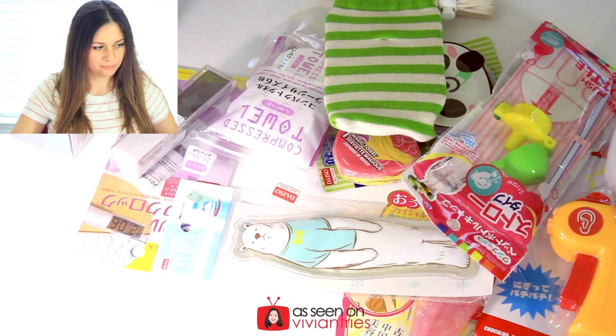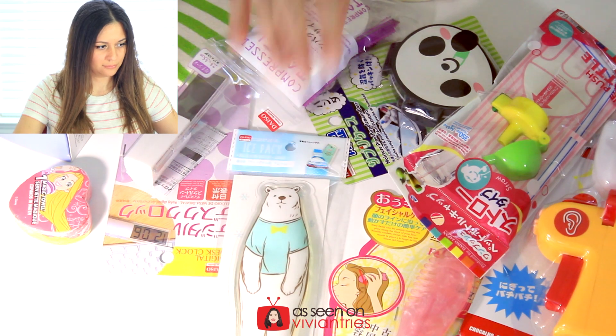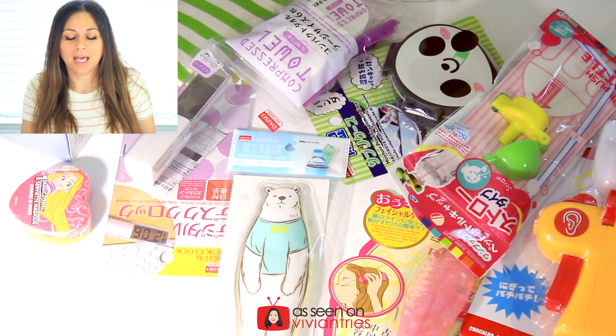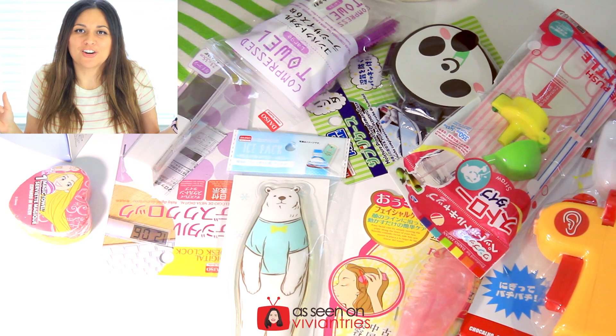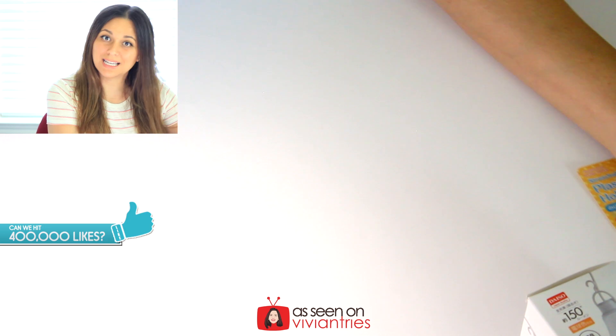Let's admit some of this stuff is cute too. You guys know I have things piling up because I have so much now. Look at all my beautiful finds from the dollar store. I'm gonna go through all these products, we're gonna try them together, and I'm gonna tell you if they suck or not. Let's start one at a time.